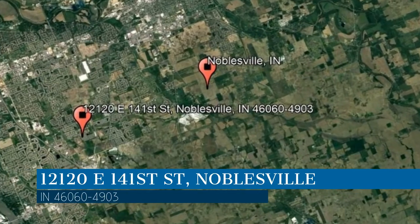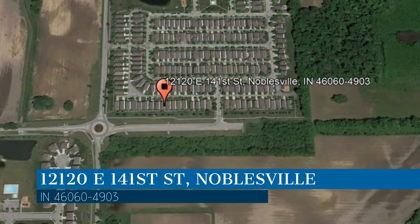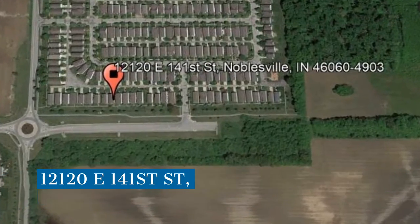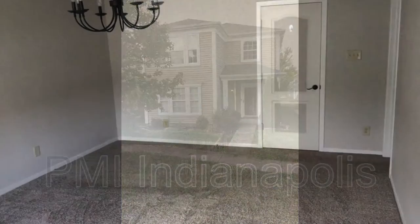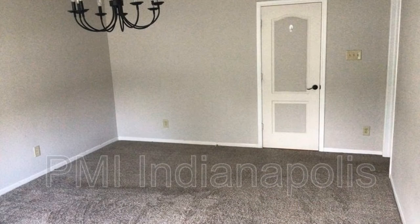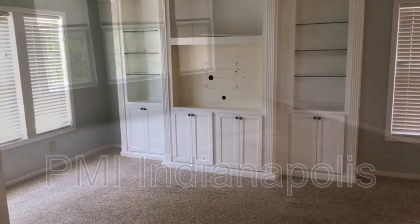This property is located at the address on your screen. We are PMI Indianapolis, a leader in Noblesville property management. This professionally managed home in Noblesville, Indiana features beautiful flooring and nicely painted walls.